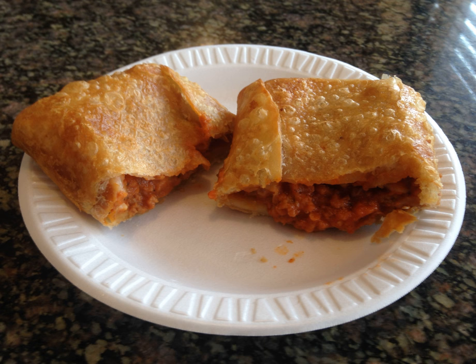Some hot dog stands in the Chicago area serve mass-produced pizza puffs that they purchase from the El Taco Company. The frozen pizza puffs are deep-fried before serving. The dough wrapper of these pizza puffs is similar to a flour tortilla. El Taco was founded in 1927 and was originally called the Illinois Tamale Company. It has been suggested that El Taco invented the pizza puff. El Taco pizza puffs are also sold in the frozen food section of some local area grocery stores.